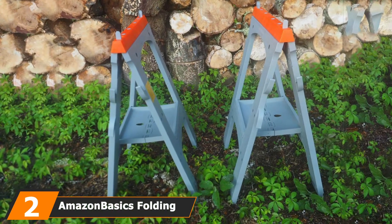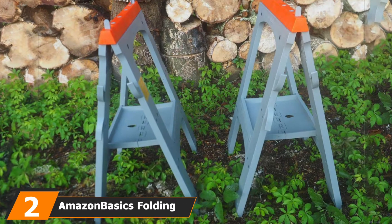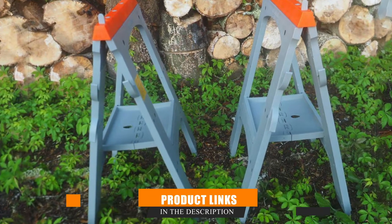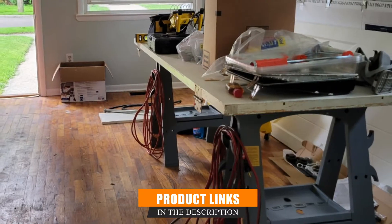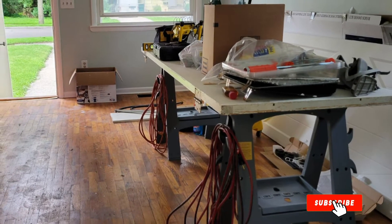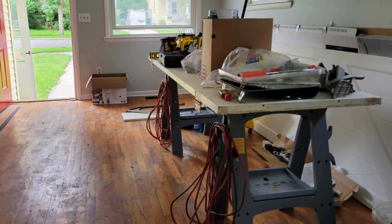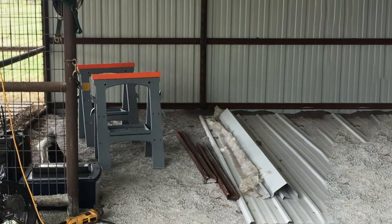Moving on to number 2, we have the Amazon Basics Folding Sawhorse. We all witnessed Amazon's fantastic journey from a retailer to becoming one of those international brands that have redefined internet shopping. Today, there's a host of wonderful tools under the brand name Amazon Basics, and each product under that banner has excelled in performance.